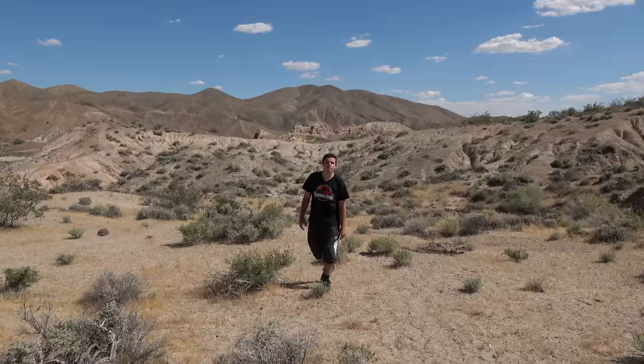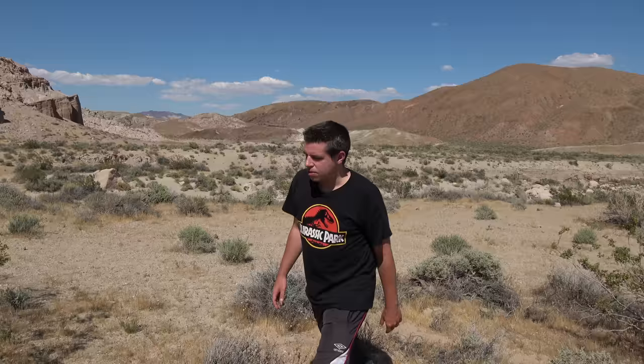We finally found the location — it's only about 100 meters from where we parked, and it wasn't that difficult to find because you can still recognize all the rock formations. This is where the dig site and the tent were. When we see Dr. Grant and Dr. Sadler walking down to the dig site, that was filmed up there on that hill.